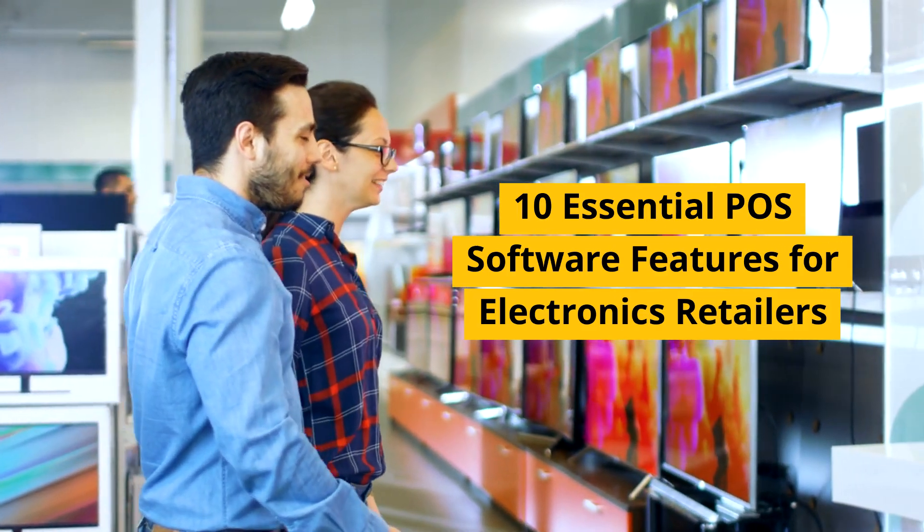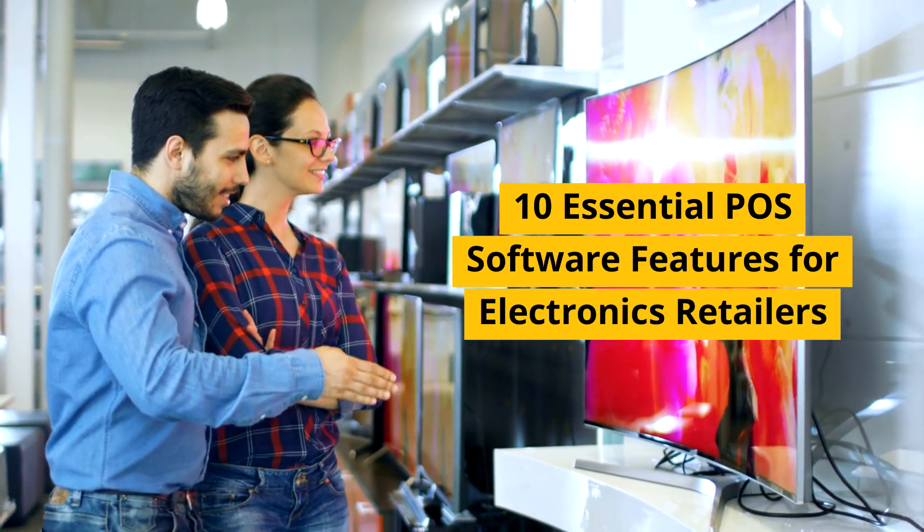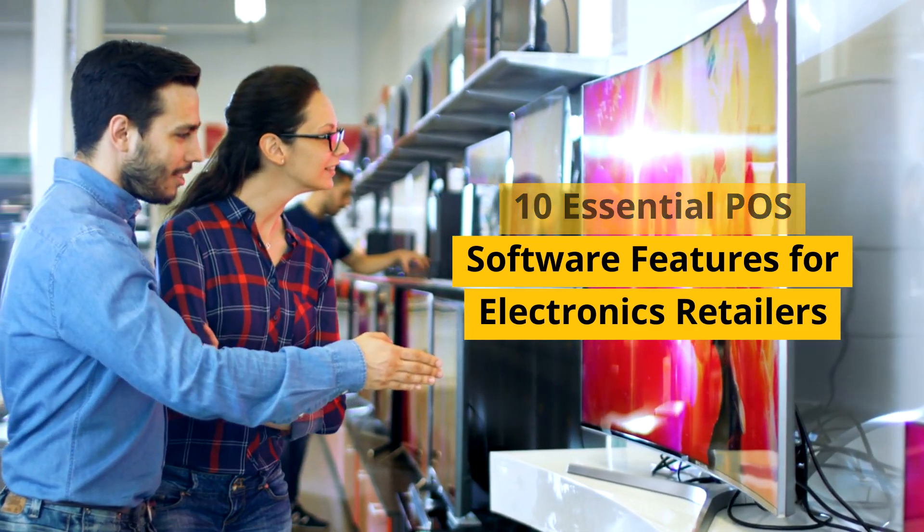Hey Retailers! Today, we're diving into the top 10 features you need in your point-of-sale software if you run an electronic store.